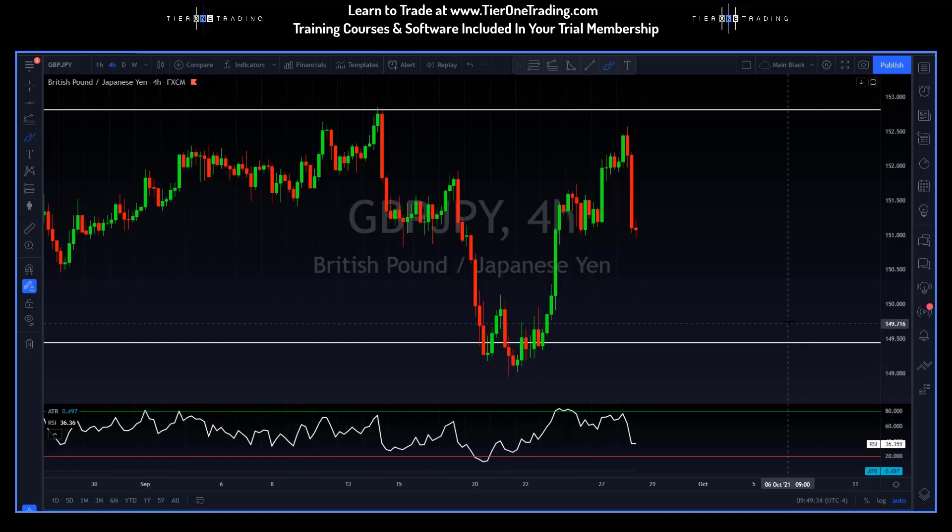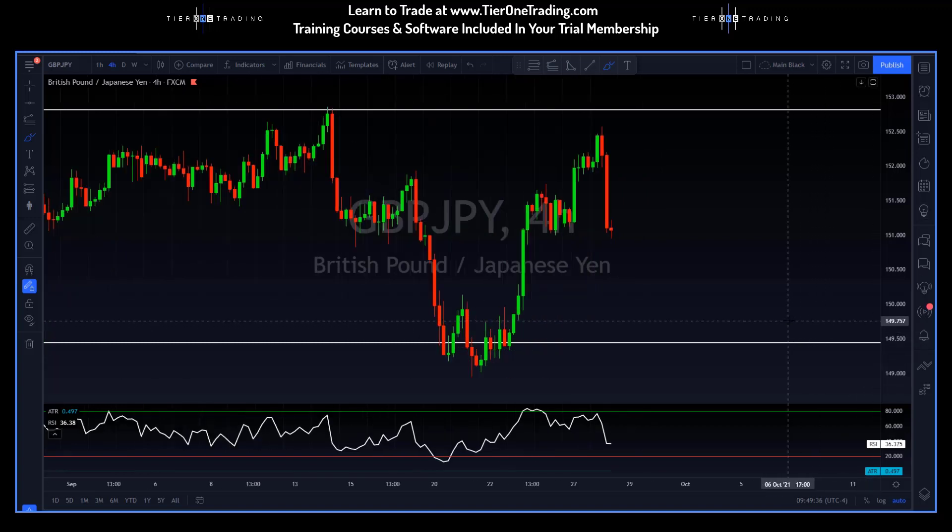Now, if the pound yen looks familiar to you, it's because we've been looking at this pair a lot. This was in fact, I believe, the pair that I put in last week's midweek markup video that ran from about the 149.50s all the way to about the 152.50s — a 300 pip move, not bad. And now another trading opportunity is coming.